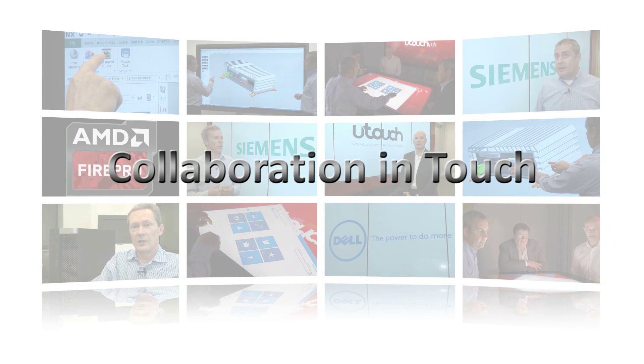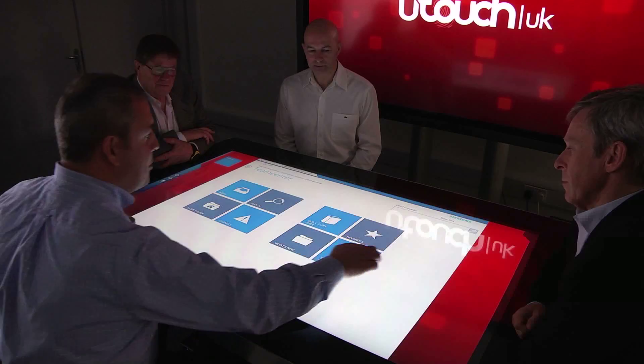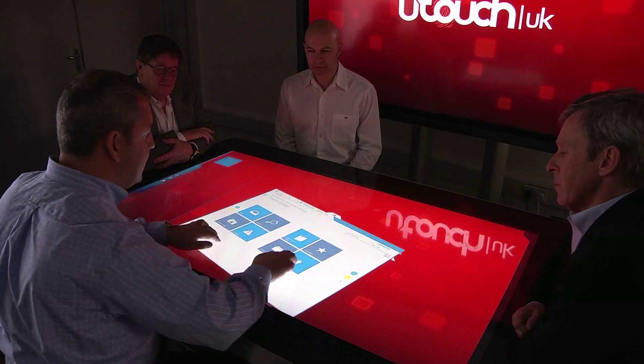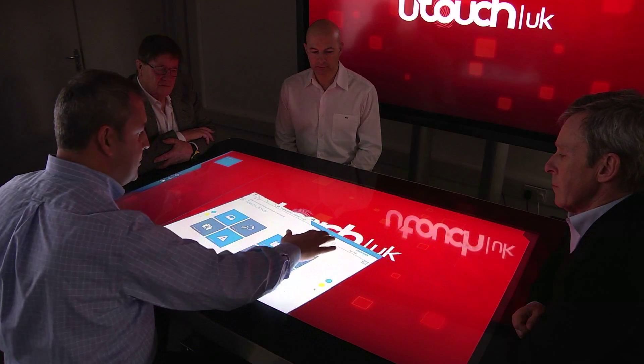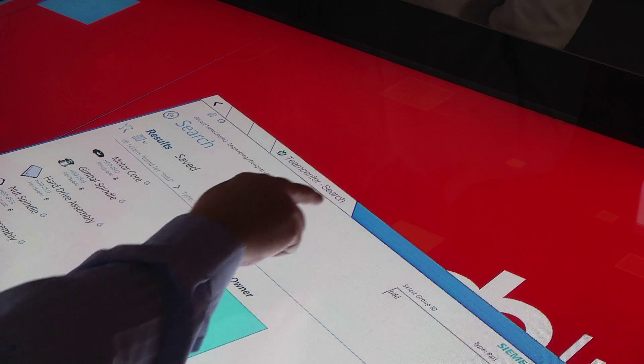We see a need for collaboration and the latest take on this is really in-house or in-room collaboration technology. We provide the software solutions for being able to do so but we also team up with partners like Dell, AMD and U-Touch to be able to provide a complete solution set.